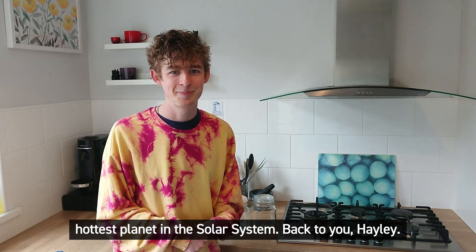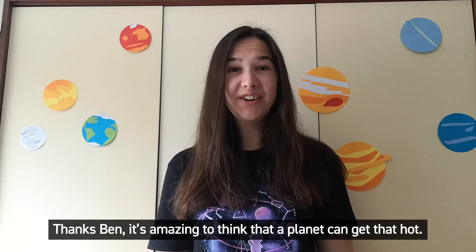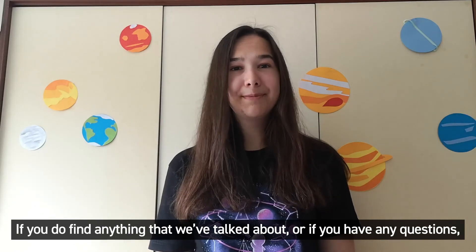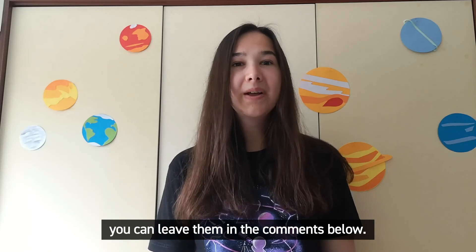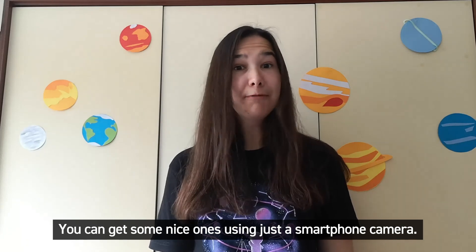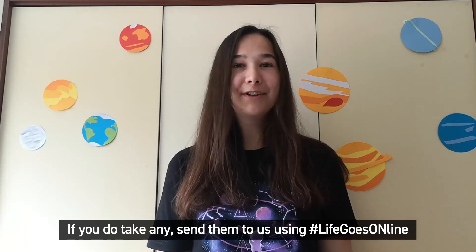Back to you Hayley. Thanks Ben — it's amazing to think that a planet can get that hot. Good luck with your stargazing, I hope you have nice clear skies tonight. If you do find anything that we've talked about or if you have any questions, you can leave them in the comments below. You could even have a go at taking a photo of the moon or Venus — you can get some nice ones using just a smartphone camera. If you do take any, send them to us using hashtag lifegoesonline.